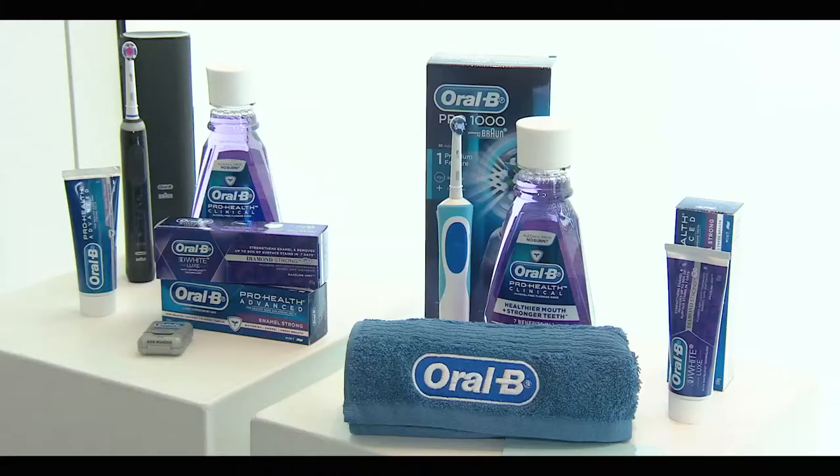I'm clinical associate professor Matt Hopcraft. I'm the professional and scientific relations consultant for Oral-B and I'm really excited to be here helping to launch some of these new innovative oral care products into the New Zealand market.